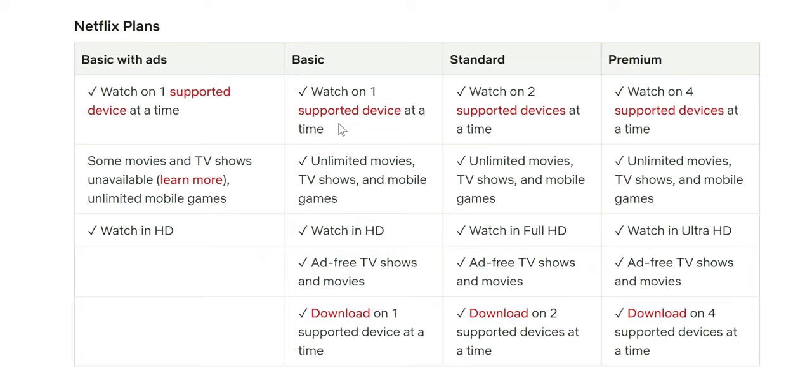The basic with ads is only $6.99. There's also a basic plan where you get one device, unlimited movies and TV shows with games, watch in HD, ad-free shows and movies, and you can download on one supported device — that's $9.99. The standard version lets you watch on two devices, unlimited movies and shows, HD, ad-free TV shows, and download on two devices — that's $15.99.